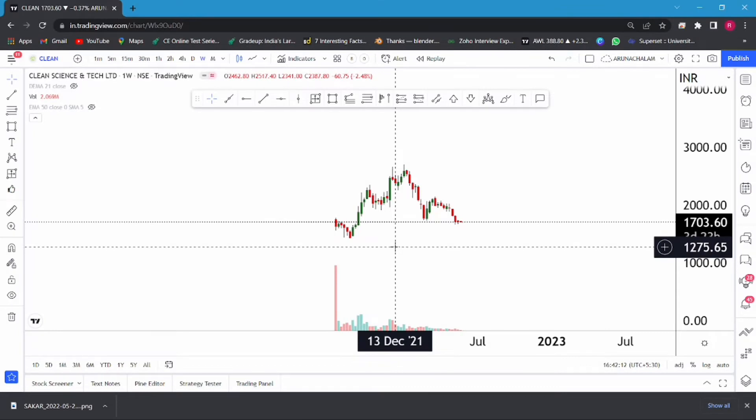Hi, this is Arna Chalam. Today let us analyze the stock CleanSense Tech Limited. So currently, after a good fall, the stock looks attractive and we can expect a good rally from here because the stock is consolidating for more than two weeks at the same region.